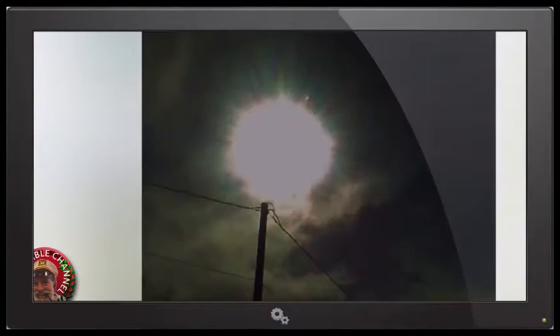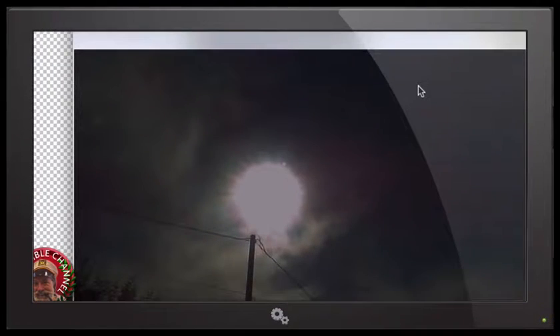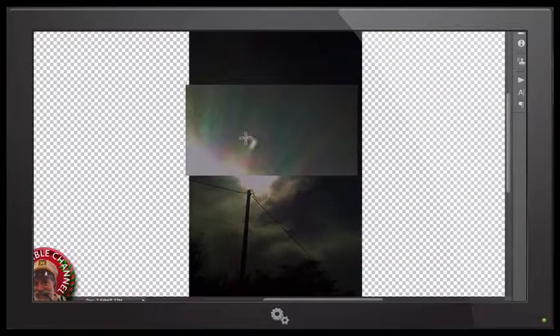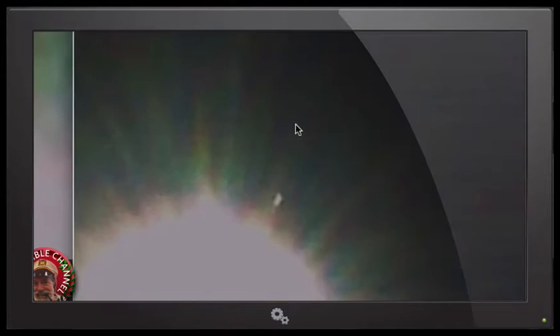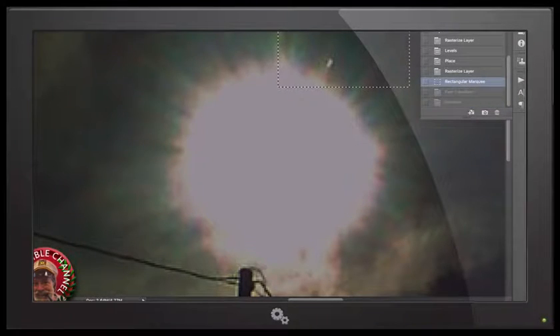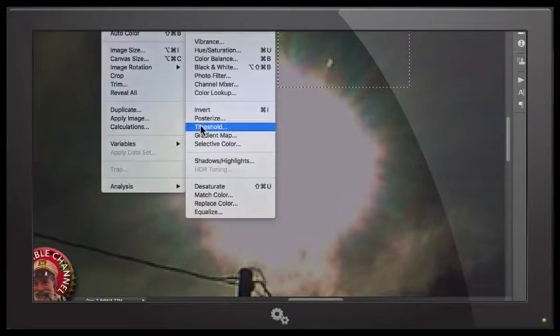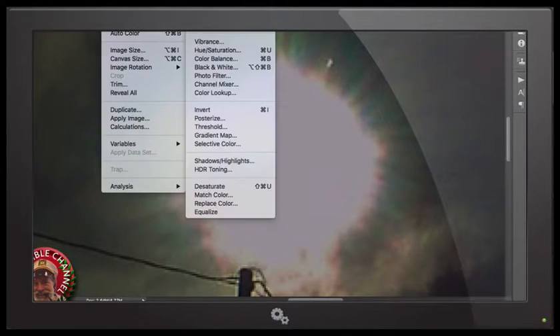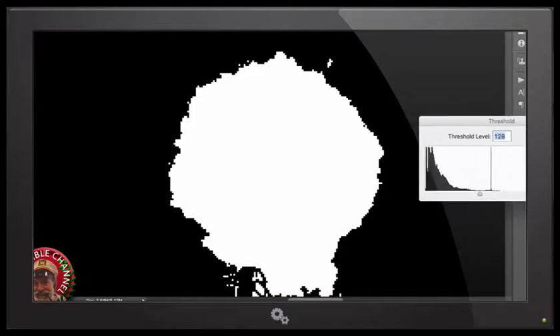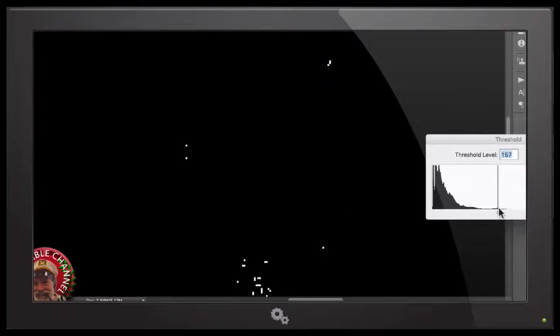If you're asking yourself the same thing I was — is this an object, what is this? It's probably a lens flare — it's not. We're going to get this picture and throw it in Photoshop. I'm going to threshold it to show you. There you go — threshold is going to show you light sources. So it's definitely a light source, and it's reflecting probably the sun.